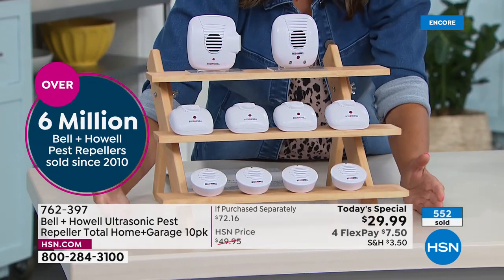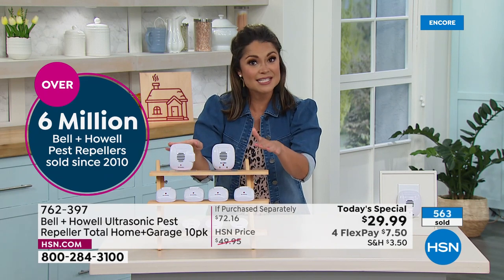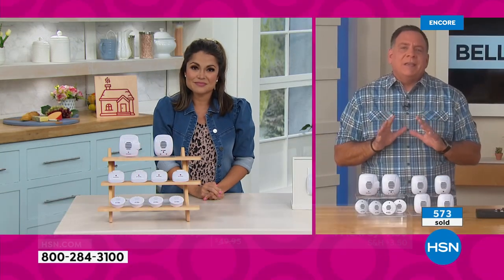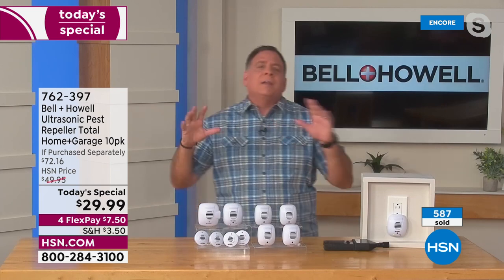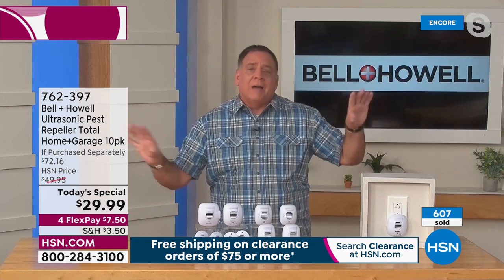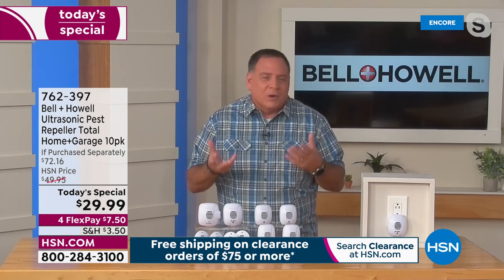At $29.99 for all ten, it's the best value we've ever done and the best value in the marketplace, with a full 30 days to try it out. For placement, put these in open areas of a room — don't put them behind furniture or in an alcove. You want the sound wave to travel out and reach every corner. They look unobtrusive, almost like air fresheners or part of a burglar alarm system with the little red blinking lights.